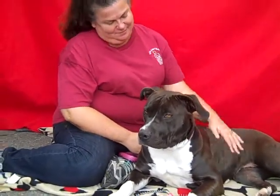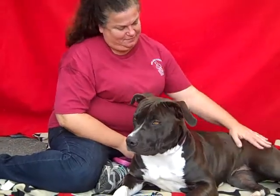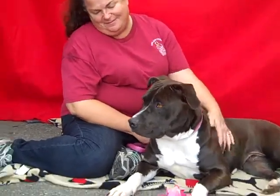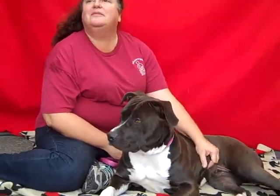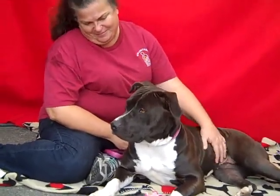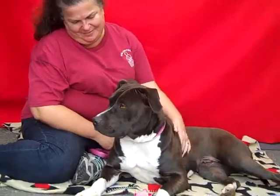She just needs a new home, and we love her and want her out of here real soon. So come down to the Downey shelter — she's spayed already, so you can come down, fall in love with this girl, and go home in one day. That's what we're hoping will happen real soon. Thank you.